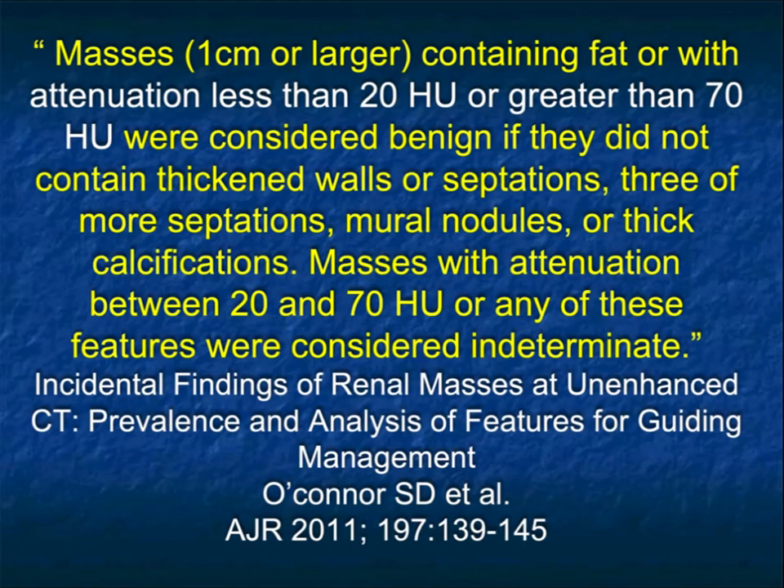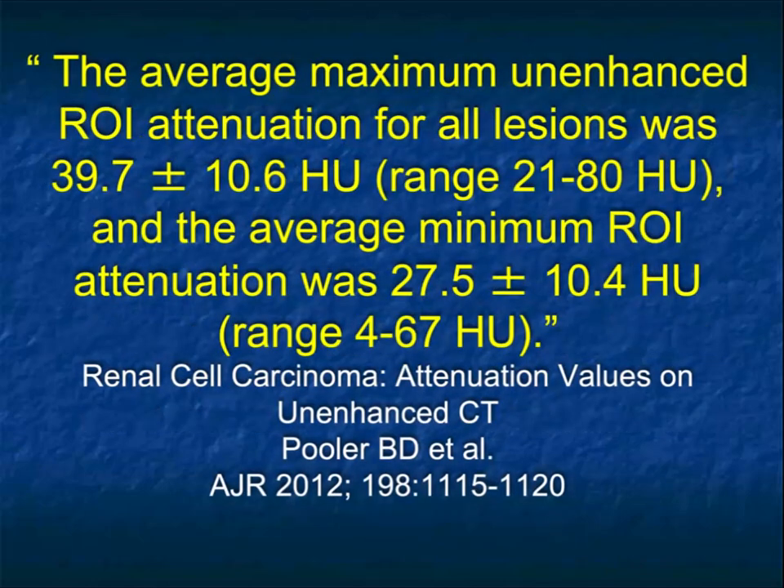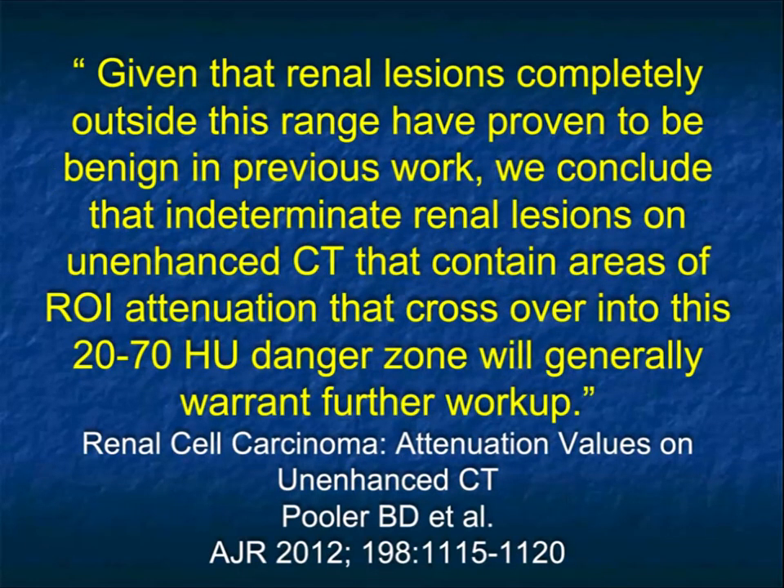This article by Icona makes the point: masses containing fat or with attenuation less than 20 or greater than 70 should be considered benign, as long as they don't have thickened walls or septations. Under 20 is a simple cyst; over 70 is a high-density renal cyst. Things in the middle — 20 to 70 — would be considered indeterminate and a concern for tumor. The 20 to 70 range becomes what Pooler called the danger zone. In their paper, the average attenuation on non-contrast for renal cell carcinomas was 39.7 Hounsfield units. So under 20 benign, over 70 benign on non-contrast, and around 40 is where you'll find the tumors.